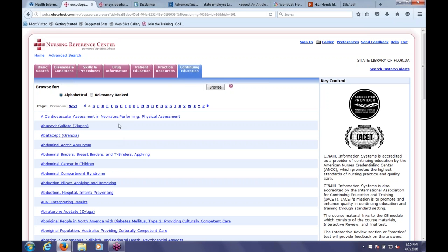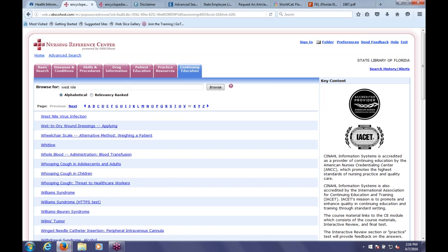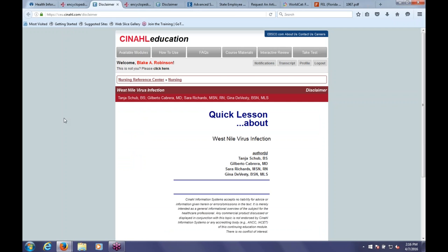We're on the Continuing Education tab—it works the same as the other tabs. Let's type in West Nile and click on West Nile Virus Infection to get started. I'm already logged into my account, but if I weren't, I would have to log in with my own custom account created from scratch. You'll need an account in order to make sure your continuing education gets logged and reported properly. If you just want to use Nursing Reference Center for research without doing continuing education, that's totally fine—you don't need to log in for that.